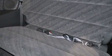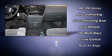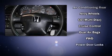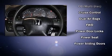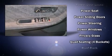Honda ensures the safety and security of its passengers with equipment such as dual front impact airbags, front and side impact airbags, traction control, ignition disabling, and four-wheel disc brakes with ABS.